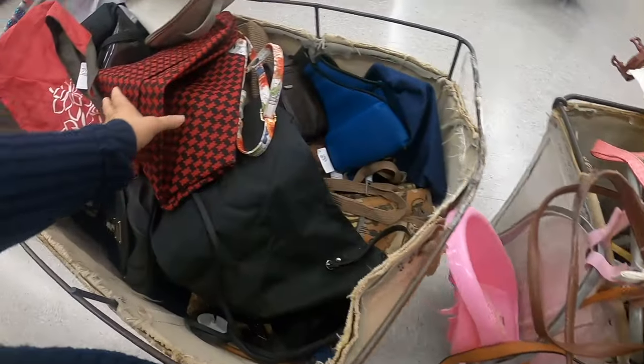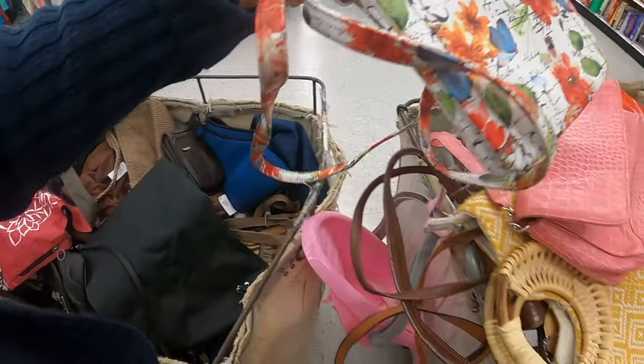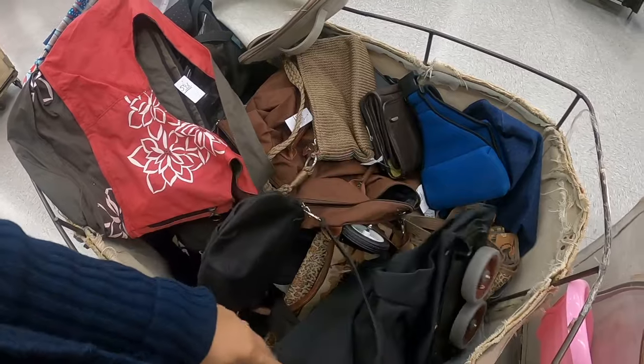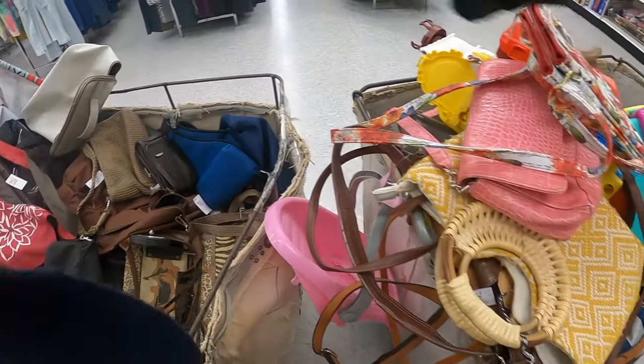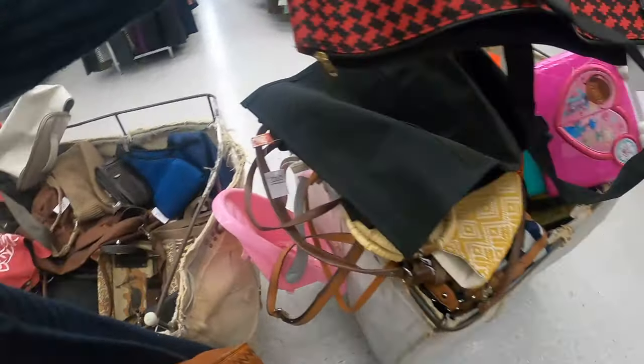Some more Liz Claiborne. That's like the third Liz Claiborne I found since I got in here. Oh, that's got some wheels on it. I'm going to pick up — I'm dropping stuff already. Been here five minutes and already dropping stuff.